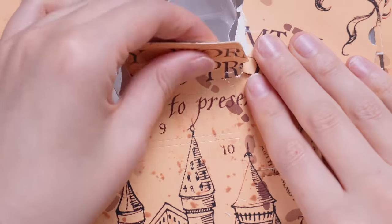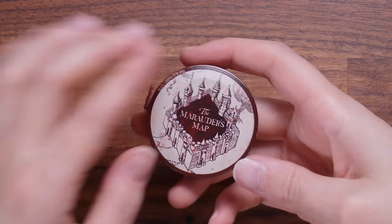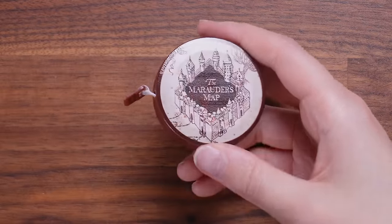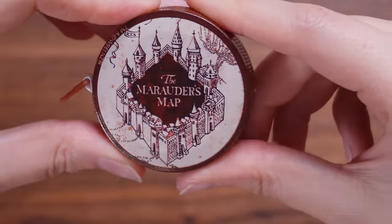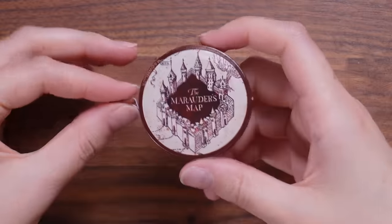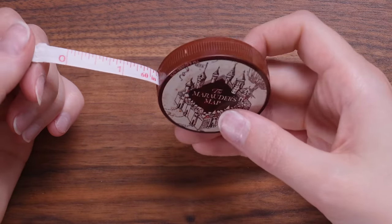Let's move on to date number nine. This is an item that I will admit I do use — it's a measuring tape. There is a really nice design of the Marauder's Map on the front. They've kept the original design. It's just brown on the back, so they have colour coordinated it. I like this item. I find them quite useful. That's a hit for me.